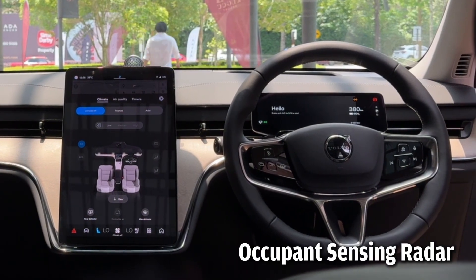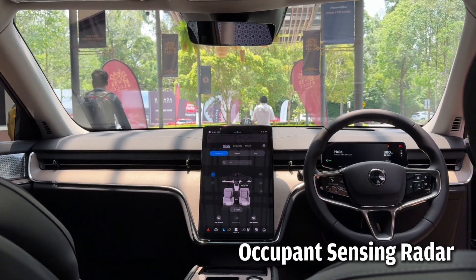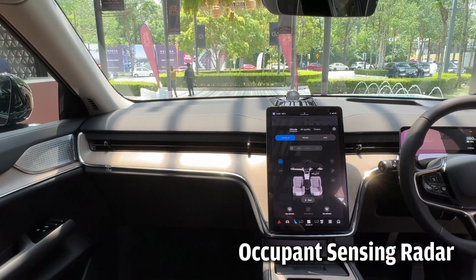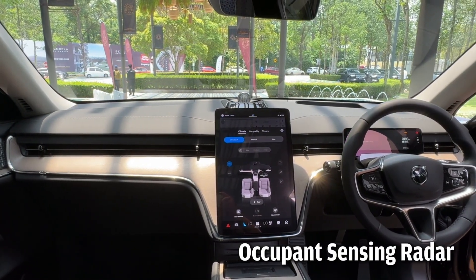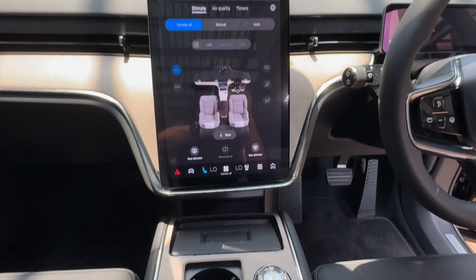There is also occupant sensing, which uses radars integrated throughout the car to sense and detect the tiniest movements, like that from a sleeping toddler. The radar covers the entire interior of the car, including the boot.